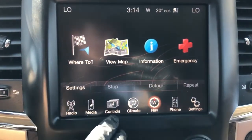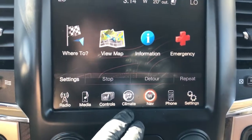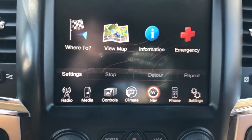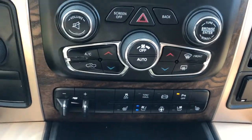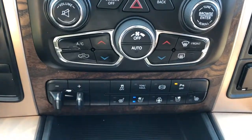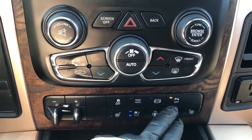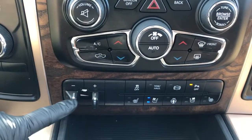Below the infotainment screen we have our media controls for the heated and cooled seats as well as the heated steering wheel, climate controls, navigation, and phone settings. Below that we have our radio controls, climate controls, physical heated and cooled seat buttons for driver and passenger, heated steering wheel, diesel exhaust brake, park assist, tow haul option, as well as our traction control and trailer brake.